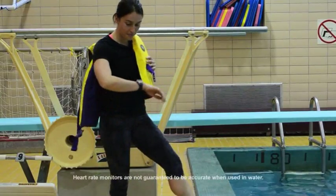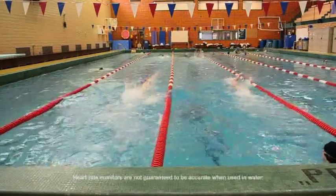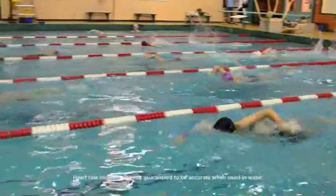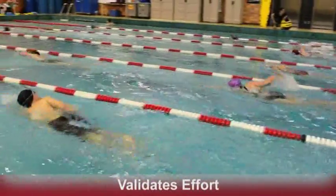We use the heart rate watch in aquatics as well. It allows us to validate their cardio workouts in a different element — water. We mostly use them when the students are doing intervals while swimming. It helps show the students that their hard work is paying off.